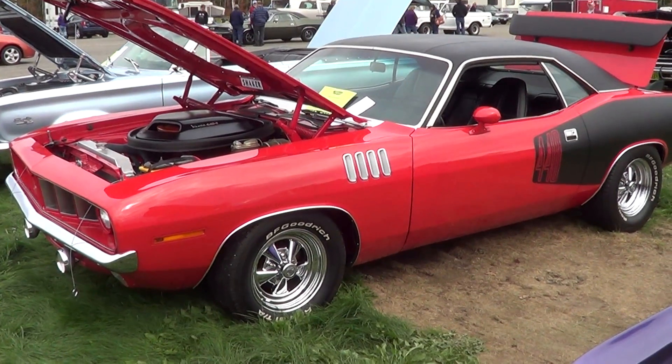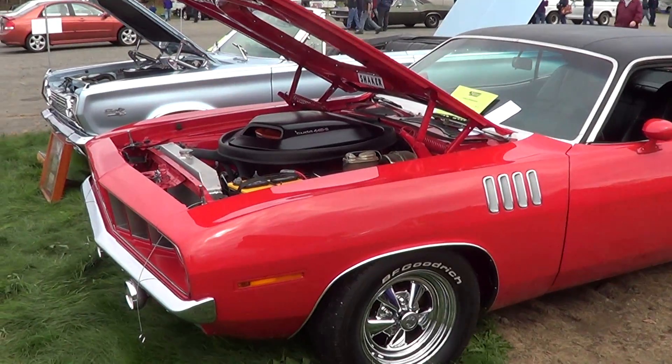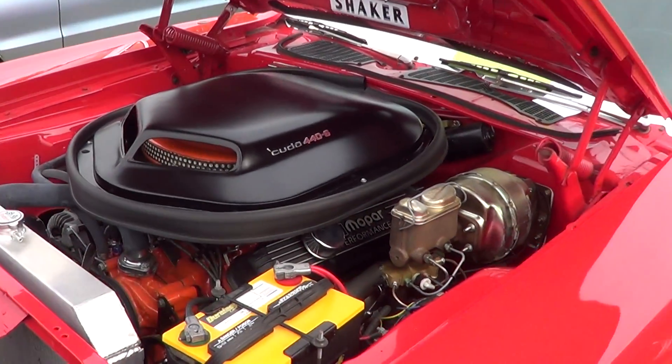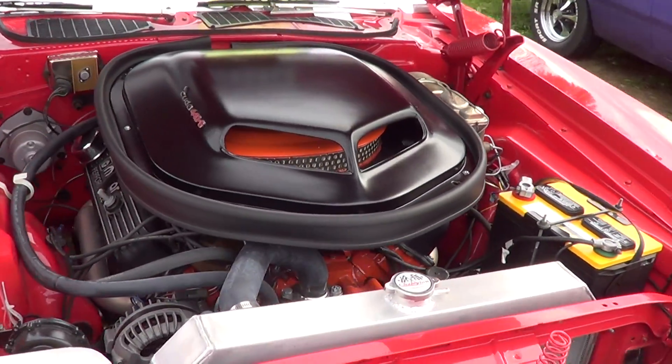It's a 1971 Plymouth Hemi-Cuda, the 440 big block. Nelson Coleman 912 at 77 miles an hour, 10-01 at 69 miles an hour from Hillground.